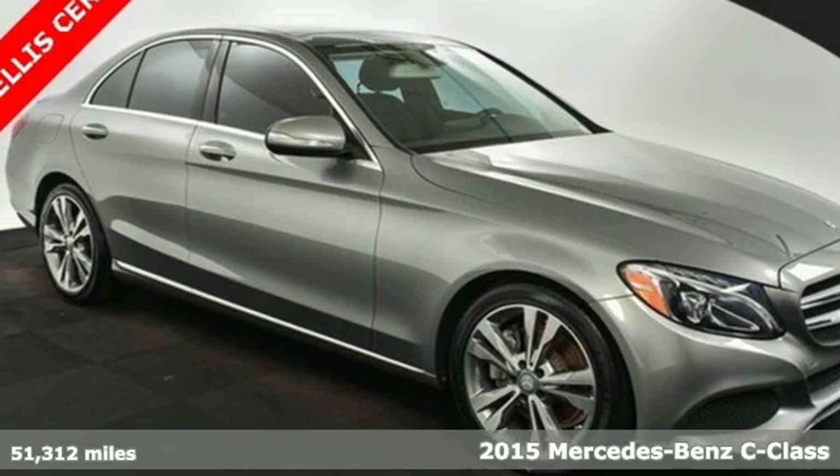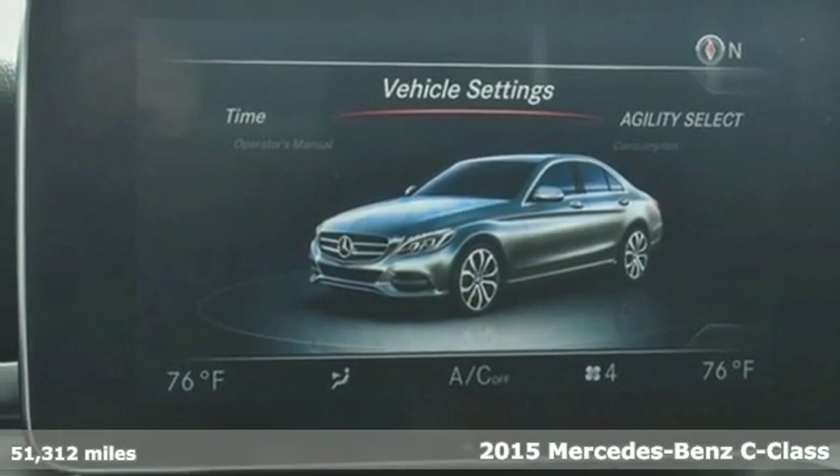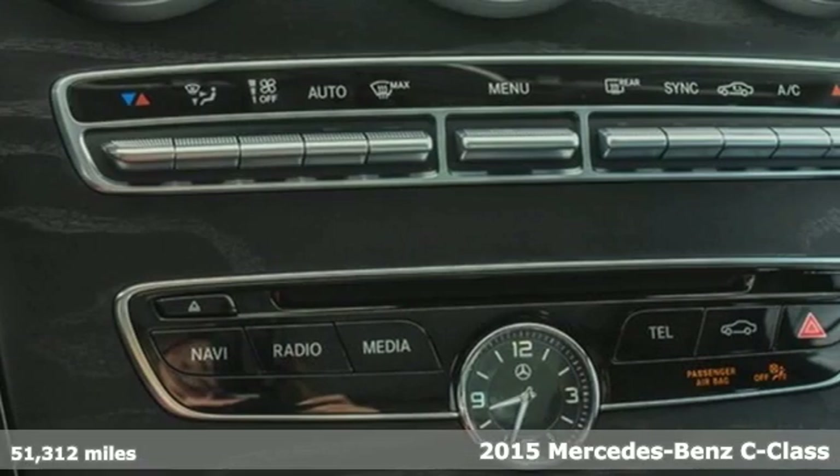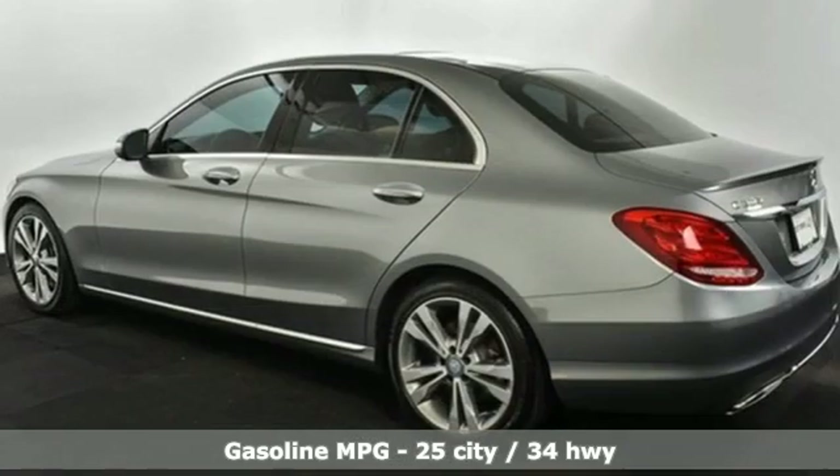It's a 2015 Mercedes-Benz C-Class. The C-Class has pioneered breakthroughs in performance, safety, and luxury for five generations, raising the bar and putting innovation within reach.